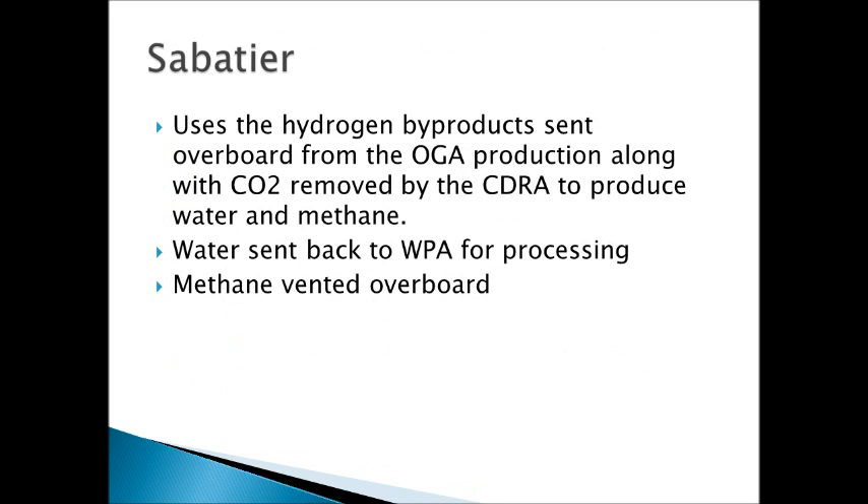The last subsystem is the Sabatier reactor, which uses hydrogen produced by the oxygen generation assembly and the CO2 removed by the carbon dioxide removal assembly to produce water and methane. The water saved from this process is then sent back to the water processing assembly to be reused, and the methane is vented overboard — though if something happens and they need methane, this is another way to get it. So that was just a general overview; if you have any questions about the system or any of the components, please leave some comments. Thanks, take care.